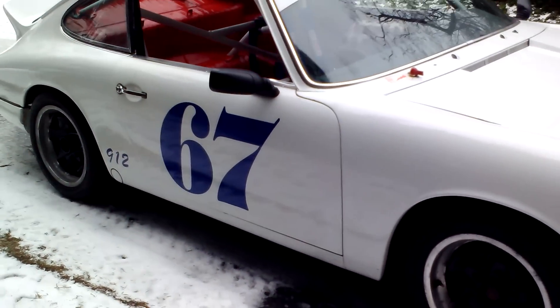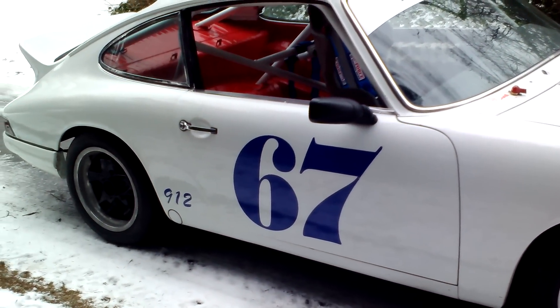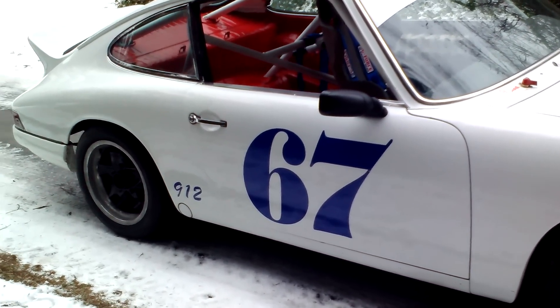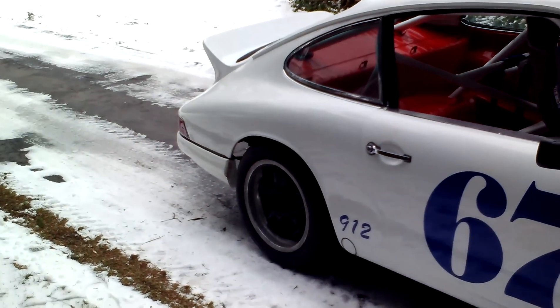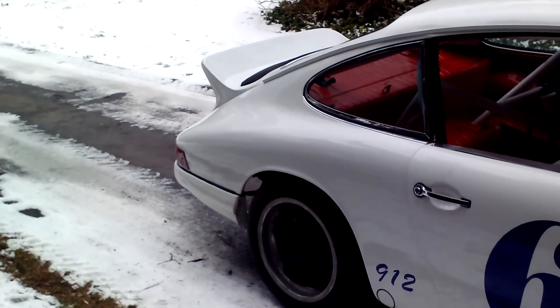It has an original '67 912 2000cc roller engine with eagle cam. It has the webers, the 48mm webers.